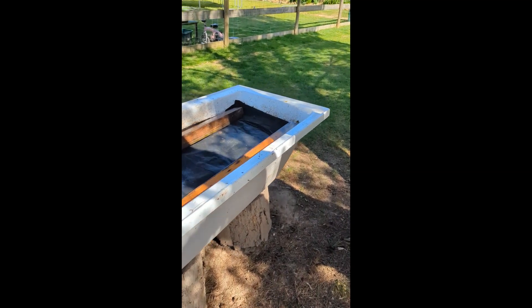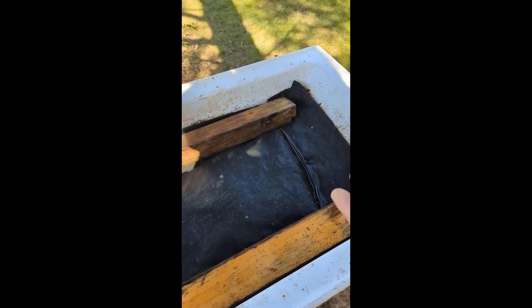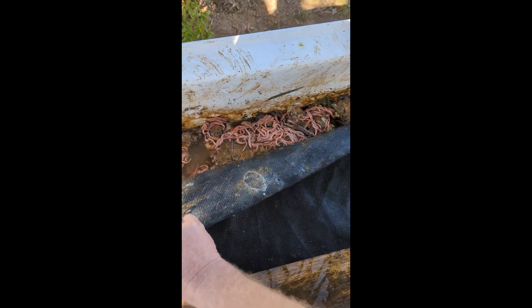All our food scraps and organic matter go into this worm bath. We have a bucket inside the house for the food scraps, and that goes in here whenever the bucket is full. We've got worms on top and then underneath all the food scraps and worms — turn away if you're squeamish, but it's pretty gross in there.